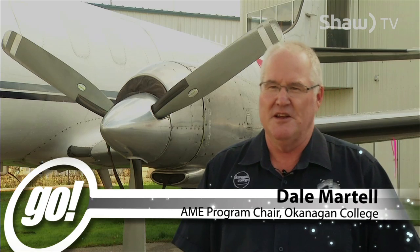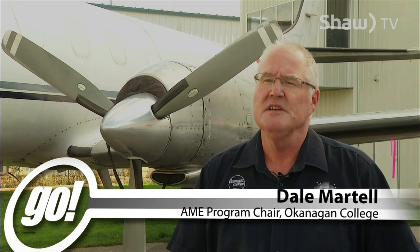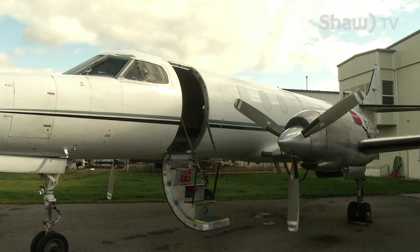Carson Air has donated a Metroliner 2 for us. Instead of taking the aircraft out of service, they've donated it to the program. We're going to be using it mostly as an electrical trainer and structures trainer for our M-licensed students.